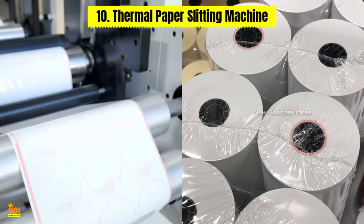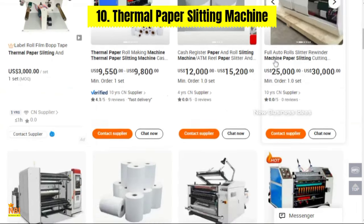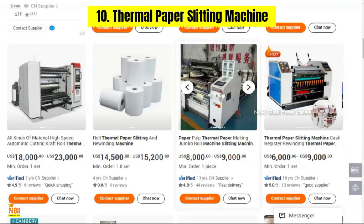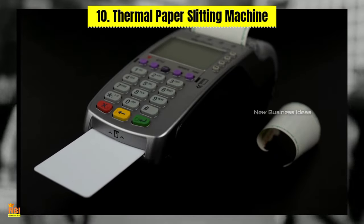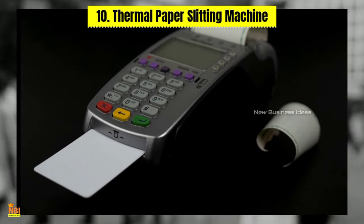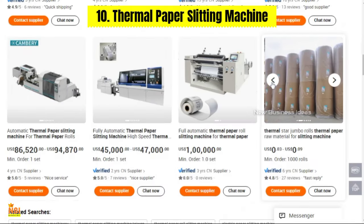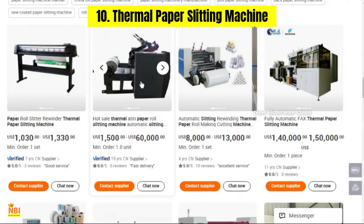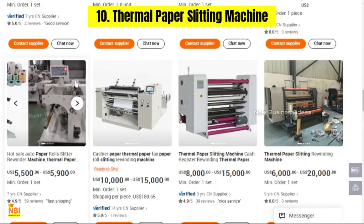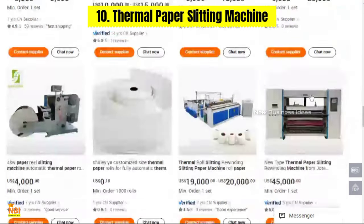Number ten: Thermal Paper Slitting Machine. Thermal paper is widely used for receipts and labels in industries such as retail, hospitality, and banking. Investing in a thermal paper slitting machine can be a profitable option for small businesses in the paper-making industry. This machine splits large rolls of thermal paper into smaller, ready-to-use rolls, streamlining production and ensuring a steady supply to meet customer demands promptly and efficiently.